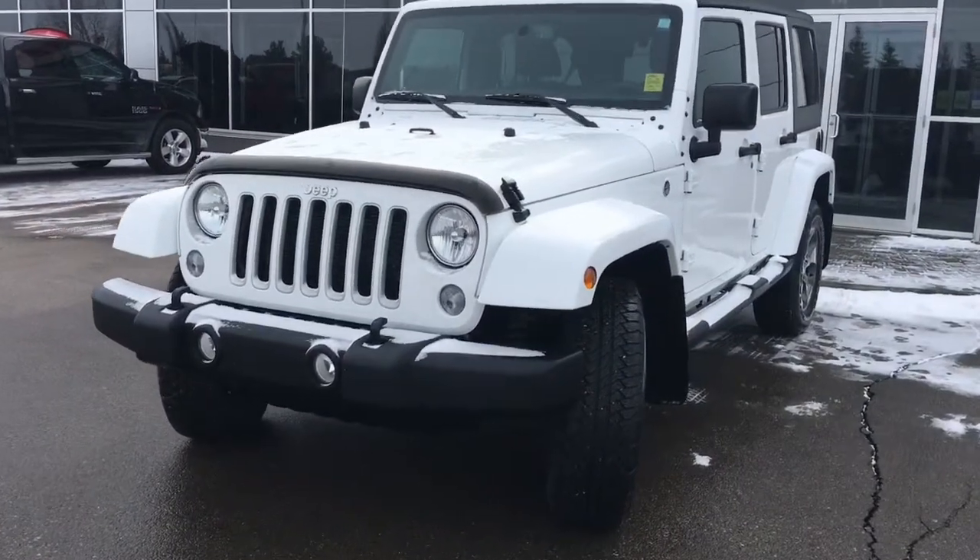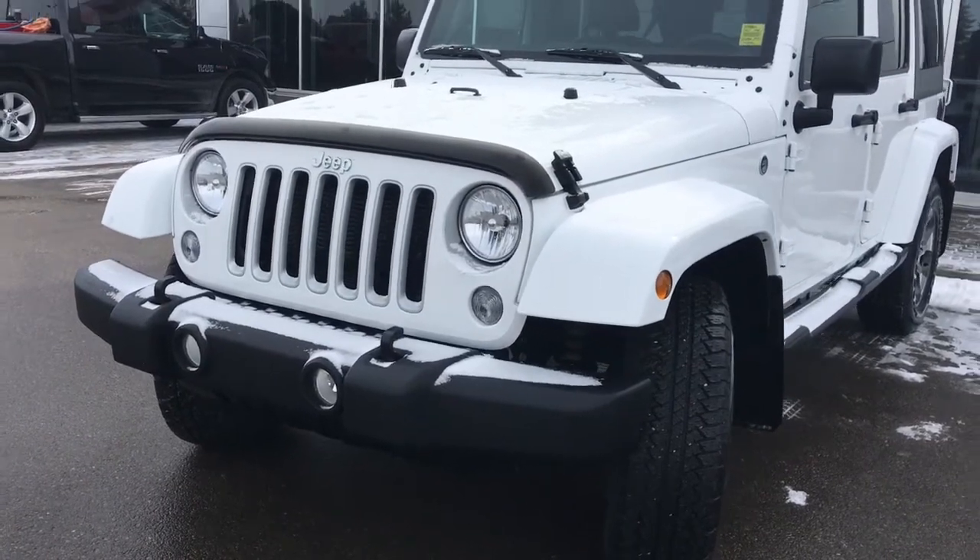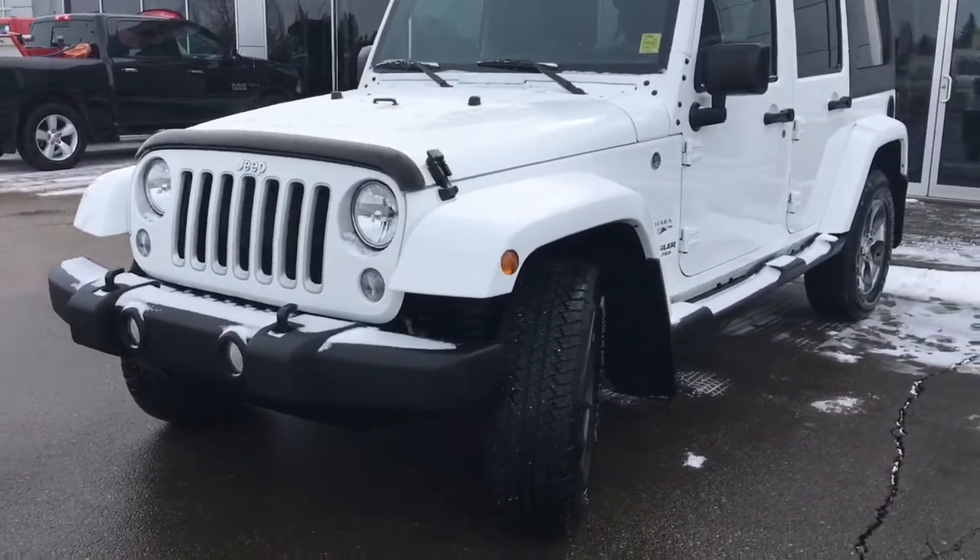In the front here, we have your headlights, daytime running lights, and signal lights, and of course these fog lights down here at the bottom. Nice black bug deflector as well.